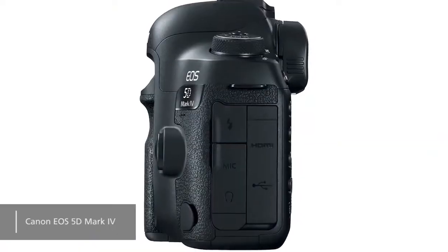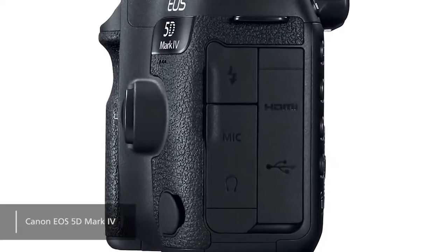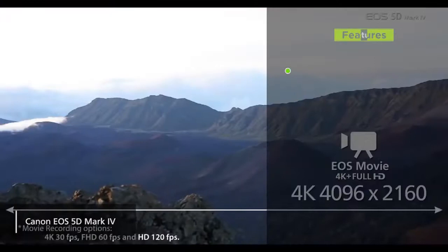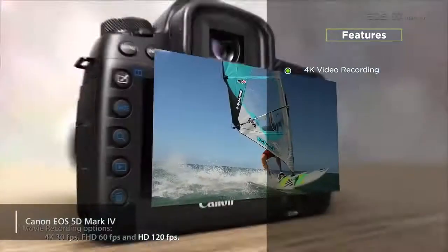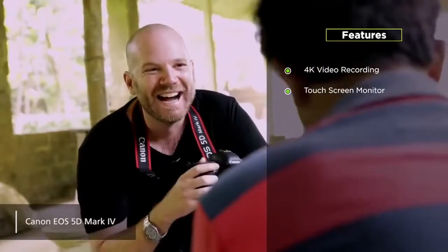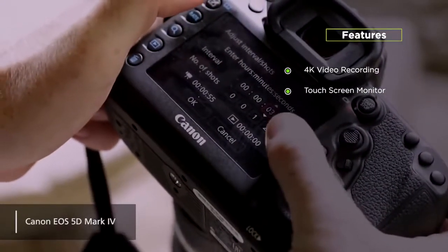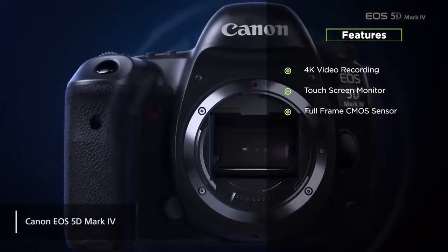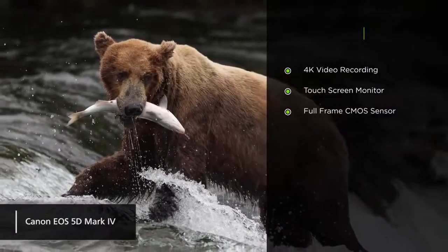There are external microphone and headphone ports on this camera. You will also get an HDMI mini output and USB 3.0 terminals. Its highlight features include 4K video recording — you can shoot video in 4K at 30 or 24 frames per second. It also boasts a touchscreen monitor that is very bright and sharp, and a full-frame CMOS sensor, meaning more detailed pictures that look amazing.